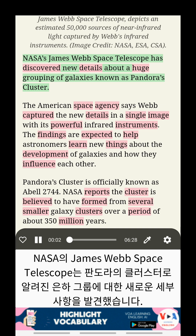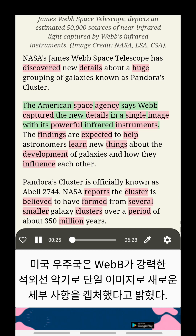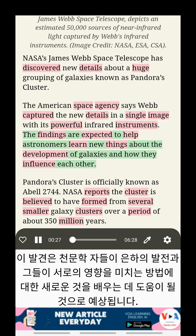NASA's James Webb Space Telescope has discovered new details about a huge grouping of galaxies known as Pandora's Cluster. The American Space Agency says Webb captured the new details in a single image with its powerful infrared instruments. The findings are expected to help astronomers learn new things about the development of galaxies and how they influence each other.